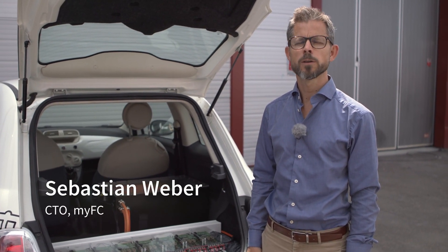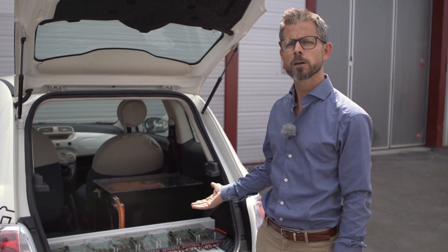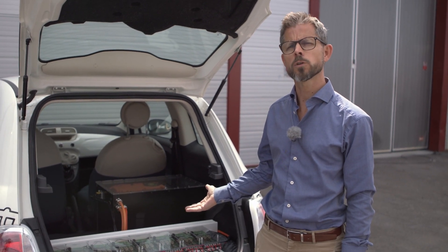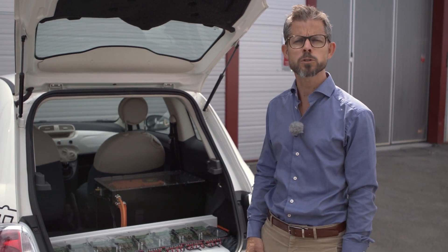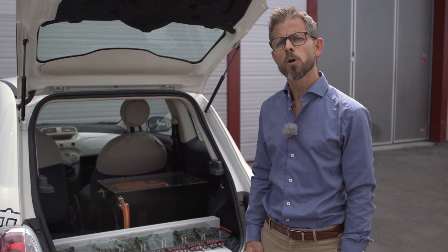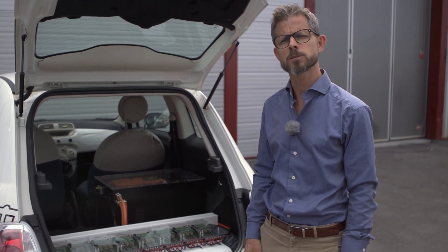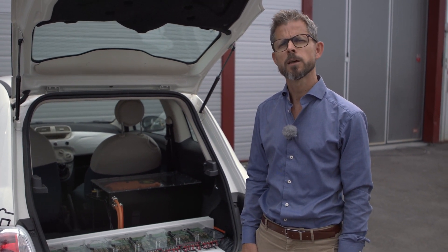Thank you, Michael, for that introduction. It is with great honor that I'm able to give you a first glance of our modular fuel cell system, installed in the trunk of a Fiat 500 that has been converted to electrical propulsion by Utec eCar. I will shortly give you an overview of our system, but before that I'd like to show you a short video of the different parts of our system, as well as different EV applications like two, three and four wheel vehicles as well as boats.